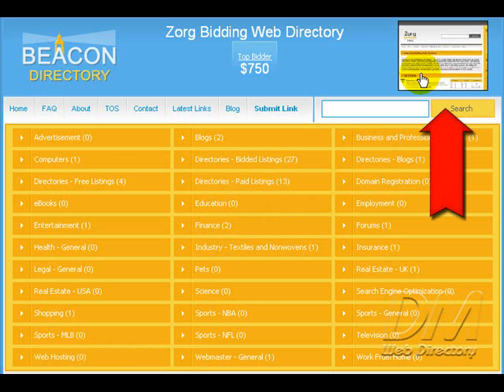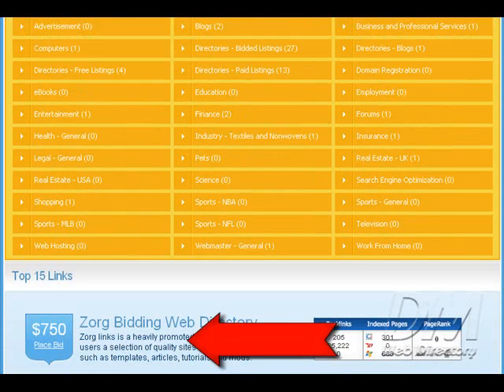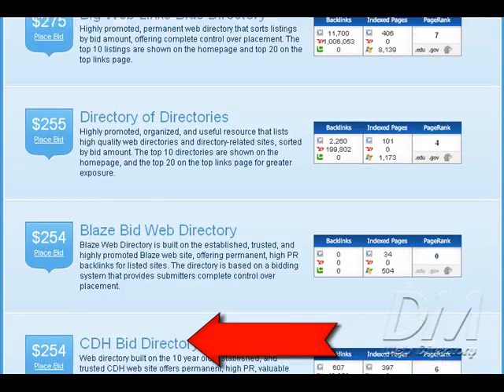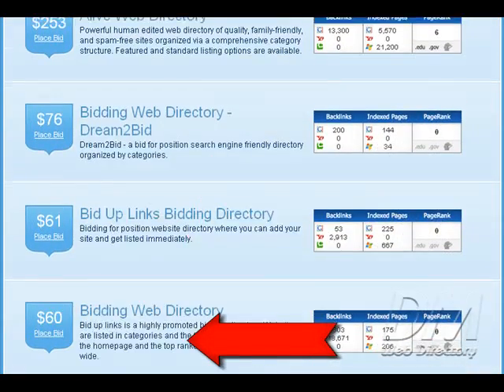When you come to a website, your eyes usually start at the left side and roll over to the right, so this listing right here is going to get great exposure. Also, the next 14 highest bidders have great exposure just because they're listed on the homepage as well. After you come across the page and go to the right, the next thing you're going to do is scroll down, and as you can see, here are the next 14 highest bidders.